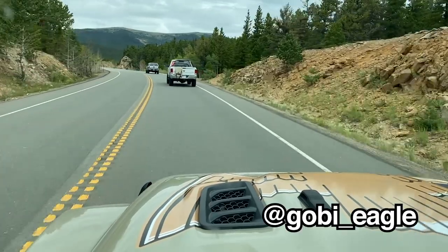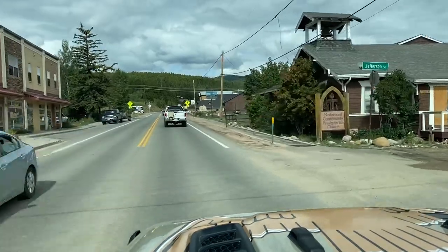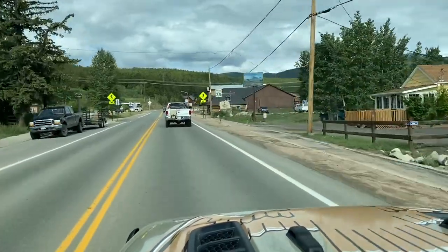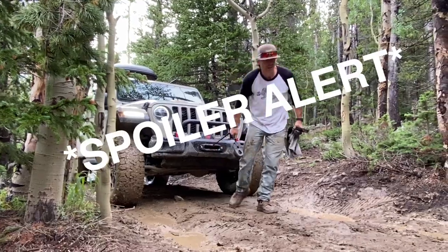We are on our way in the Gobi Eagle. Got the Eagle graphic up on the hood. We're going up to an area just outside of Nederland, Colorado called Caribou Creek, which rates a five on the scale, which usually means it's kind of ideal for everybody. There should be some water, there should be some rocks. It means it's going to be challenging enough but probably won't be anything that they were winching trucks over.